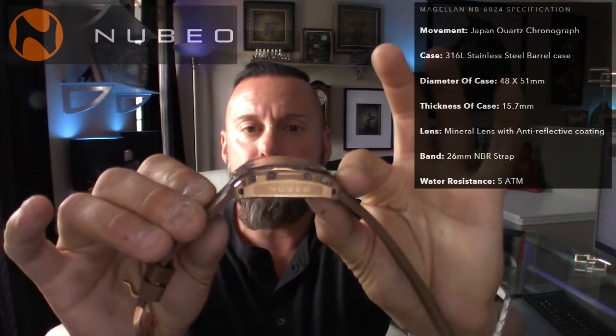The only thing I would love to see is Nubeo start to make a Nubeo-branded bracelet for this — just make a simple shark mesh bracelet. Some of the Aragon straps — that's one of the few companies that make a rose gold or yellow gold shark mesh. Great quality, I've seen those straps on many different brands. Including or having that as an accessory, this would look great on a rose gold shark mesh strap. Case thickness is 15.7 millimeters — it has a nice tall wrist presence.